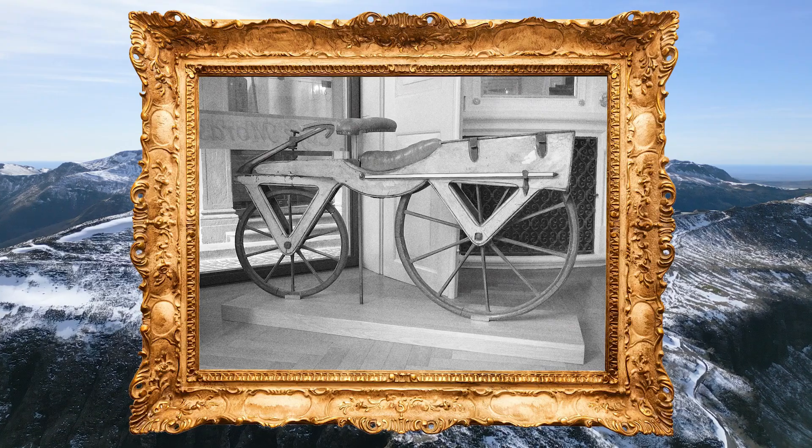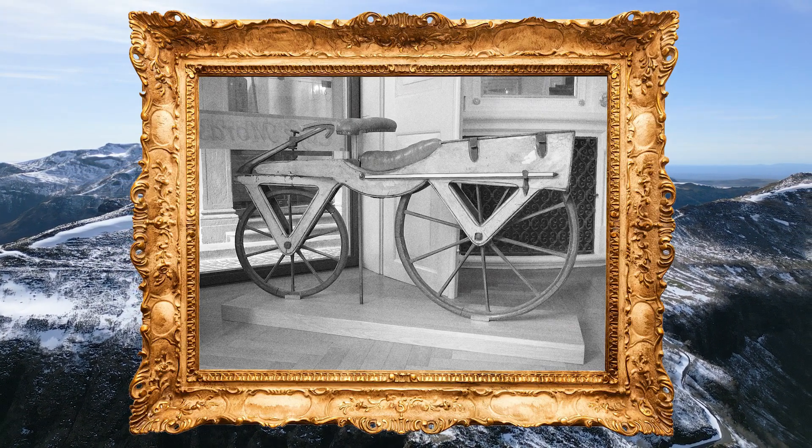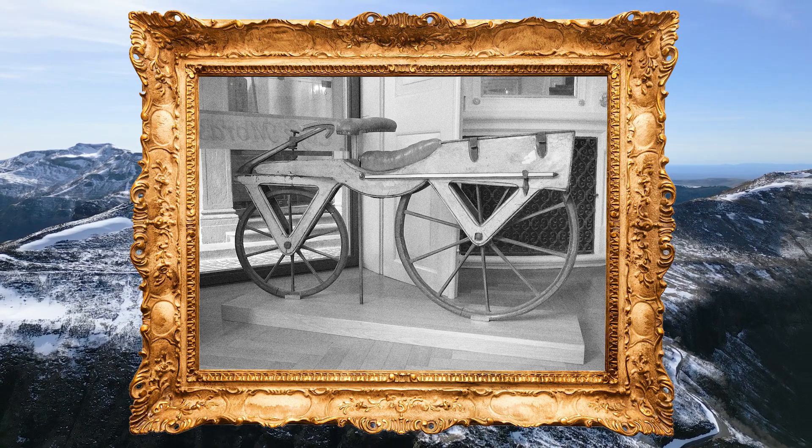In 1817, a German inventor called Karl von Drais came with a solution: the Laufmaschine, or the running machine. Two wooden wheels, a frame, a saddle, and two handlebars. They may not have passed the UCI regulations, but the bike was invented because of the volcanic eruption. Geology meets Tour de France.